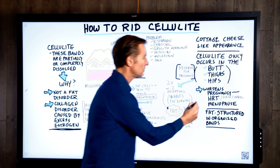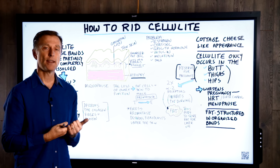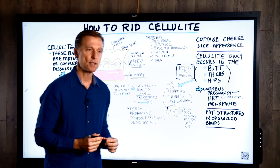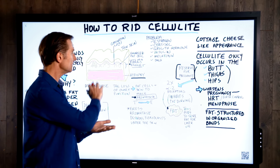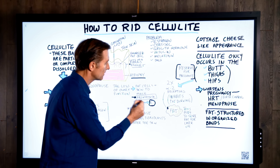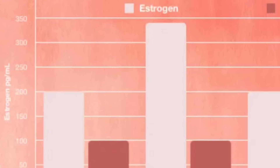How can it be excess estrogen if someone has menopause? During menopause, you have a loss of ovary function. What a lot of people don't know is that other parts of your body also make estrogen — like your fat cells and your skin cells — and the way they make it is through an enzyme called aromatase. Right underneath the skin and in the fat cell, aromatase converts testosterone into estrogen, getting this extra estrogen from the testosterone.